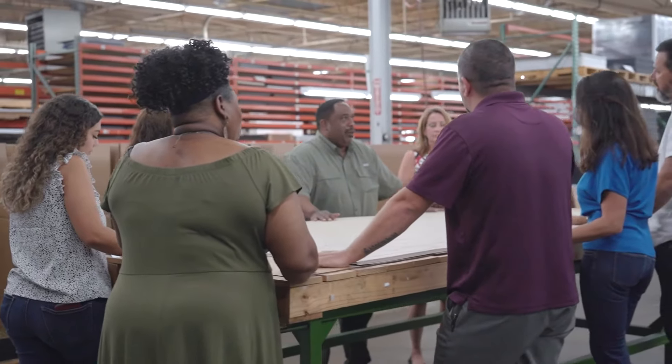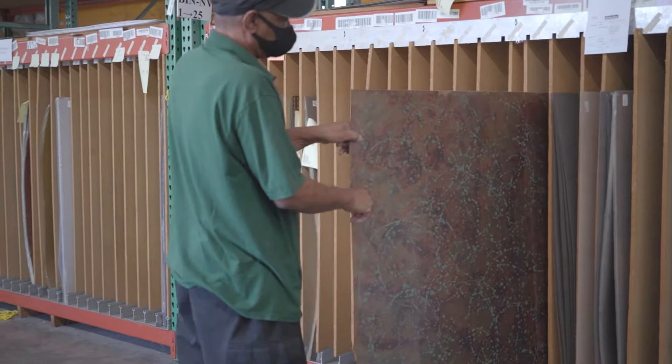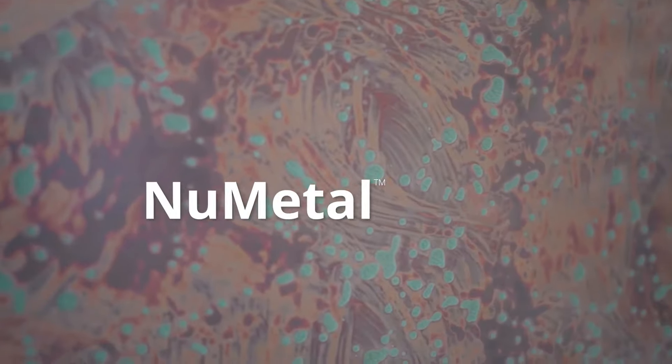I'm Tara Bergio and I'm the president of ATI Decorative Laminates. ATI started in 1979. Jim Bergio, my father, did a lot of traveling overseas and he had German contacts for this product that we relabeled Nu Metal, which is the product that we still sell today. And that was how the company got started.